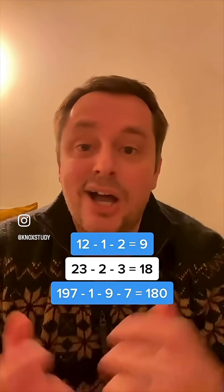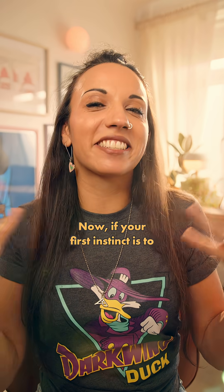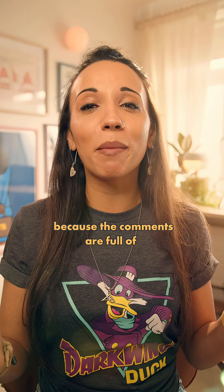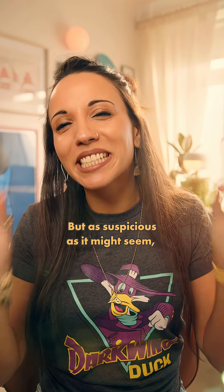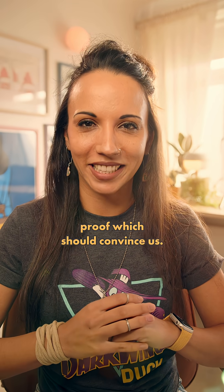I could go on, but I won't. I only found that out yesterday, and it blew my mind. Now, if your first instinct is to search for a number that this doesn't work for, you're not on your own, because the comments are full of 'aha, what about this number,' followed by someone doing the maths wrong. But as suspicious as it might seem, it's true, and there's a beautiful little proof which should convince us.